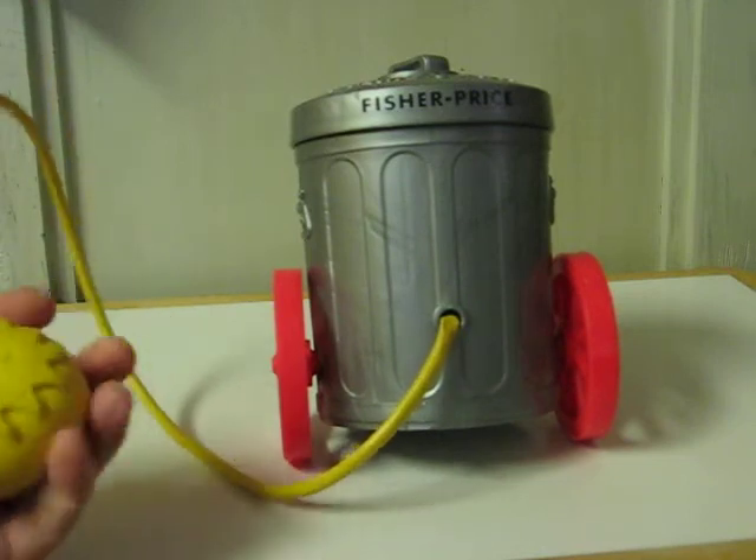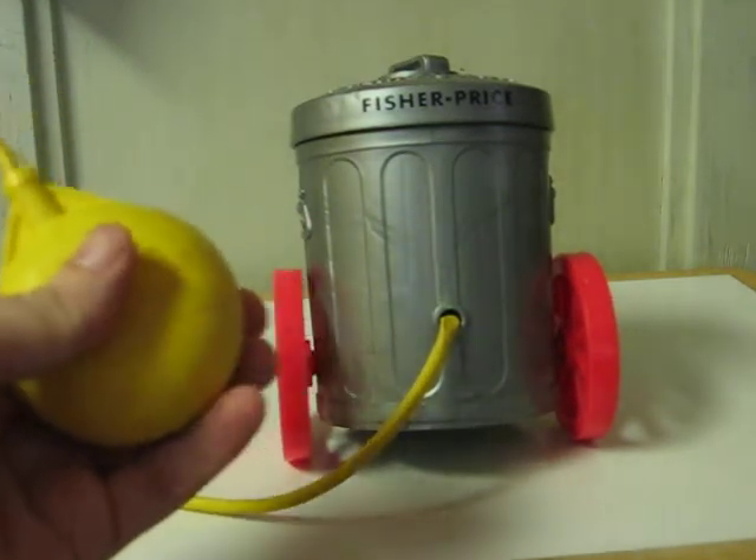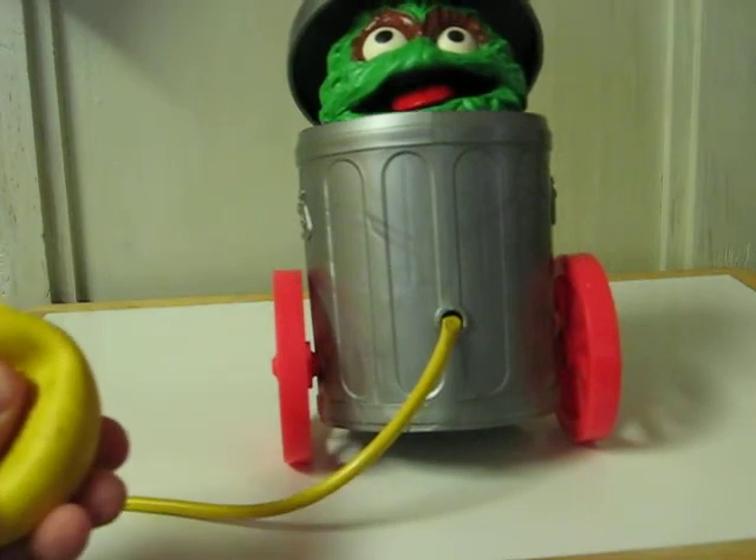Anyway, all you do is squeeze this and Oscar pops up out of his trash can.